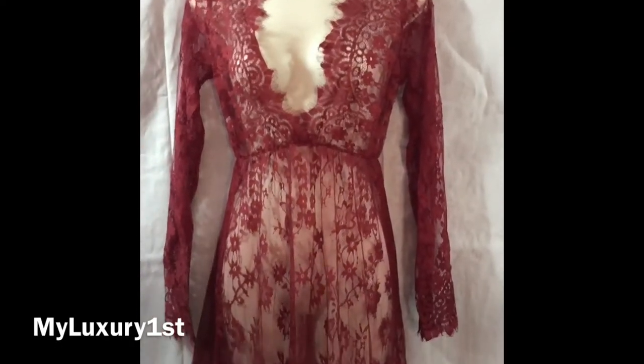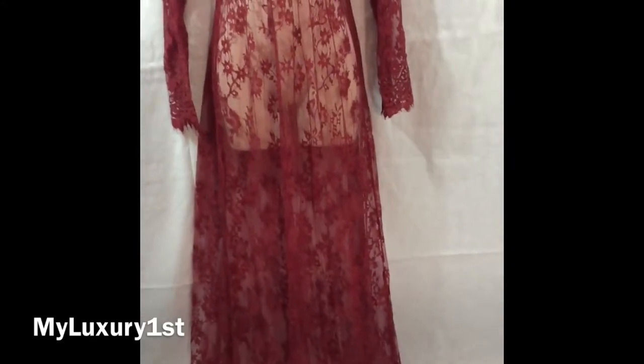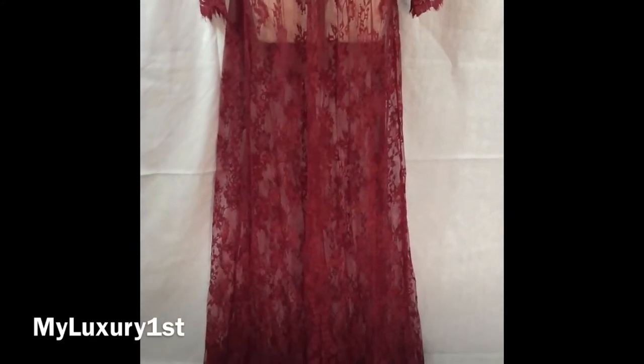Hey you guys, it's Denise at My Luxury Furs and today I just want to introduce you to this beautiful, gorgeous, lace, see-through dress.